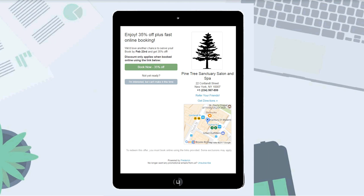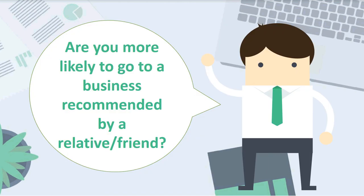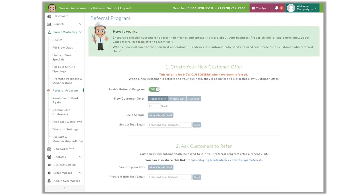Raise your hand if you are more likely to spend money at a business recommended by a trusted relative or friend rather than one you looked up online. Frederick's referral program will help us use our happy customers to grow our business. Do you have anything in place today for a referral program? It's pretty common not to have one — even some of the largest businesses are without a referral program because it can be tedious and a pain to track and manage. But with Frederick, you can easily reward your customers for bringing you more business.